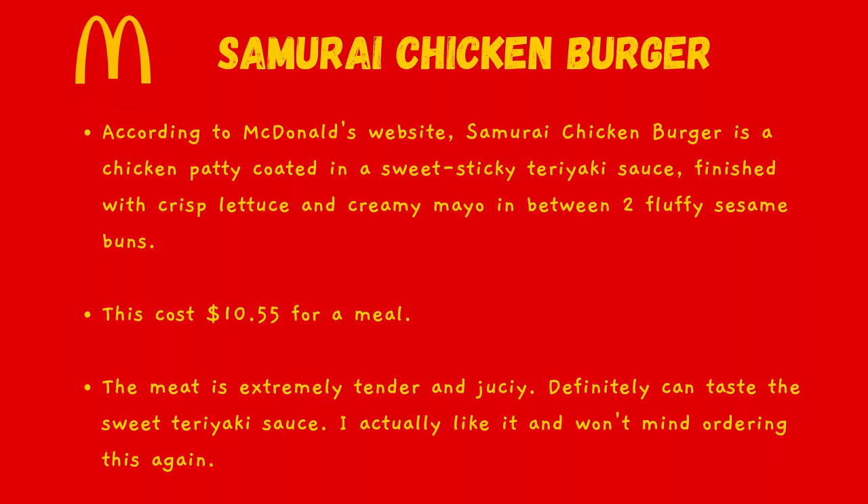According to the McDonald's website, the Samurai Chicken Burger is a chicken patty coated in a sweet sticky teriyaki sauce, finished with crisp lettuce and creamy mayo in between two fluffy sesame buns. This cost $10.55 for a meal. The meat is extremely tender and juicy, and you can definitely taste the sweet teriyaki sauce. I actually like it and won't mind ordering this again.